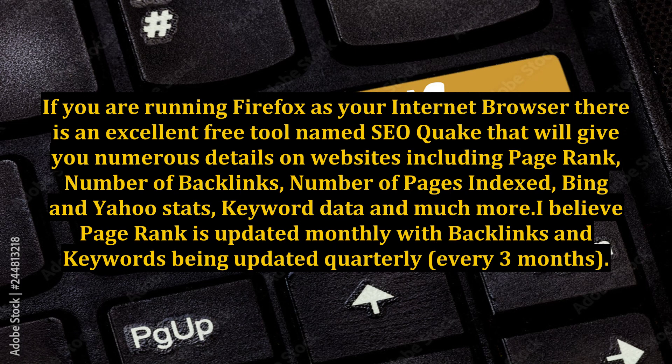If you are running Firefox as your internet browser, there is an excellent free tool named SEOquake that will give you numerous details on websites including page rank, number of backlinks, number of pages indexed, Bing and Yahoo stats, keyword data, and much more.